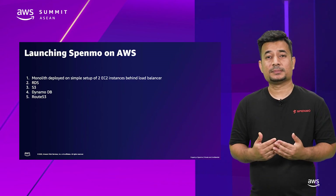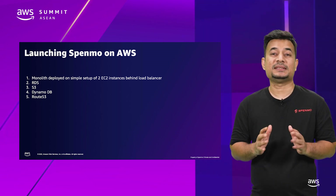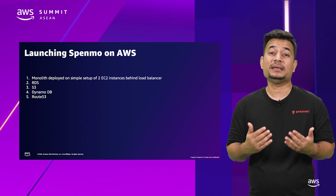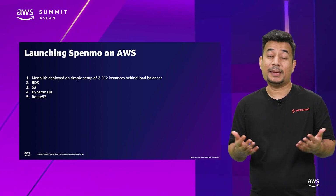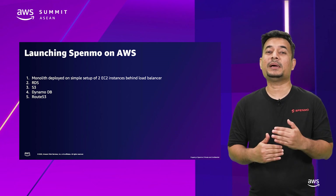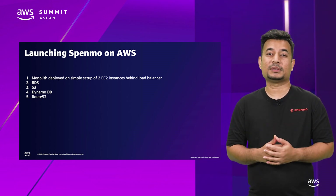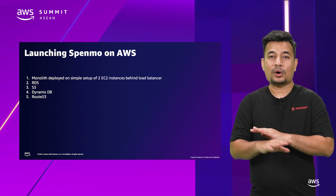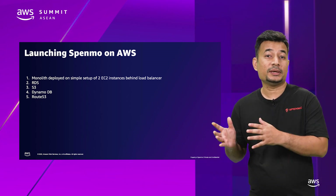We chose AWS as our first choice to build Spenmo. It was an easy decision, as me and the team had used AWS for many years and came to trust its services. Our first version, or the MVP, was run on two EC2 instances behind a load balancer on a round-robin basis. It ran our Laravel dockers. We used S3, DynamoDB, RDS — everything off the shelf, so we could focus on our product iteration and not on the infrastructure.